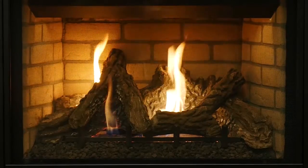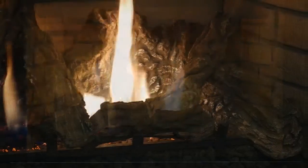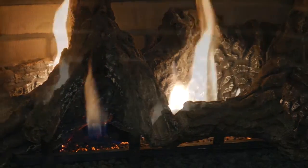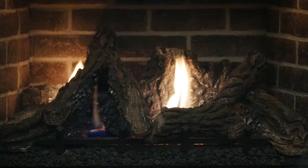The Gemini Series is available in four popular sizes. Choose from millivolt or energy-saving electronic ignition with seamless battery backup. Both will provide reliable operation in the event of a power outage.